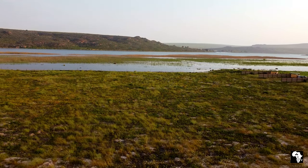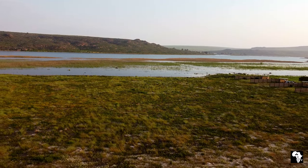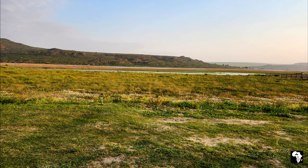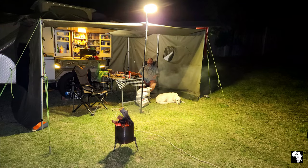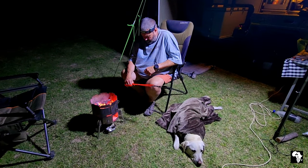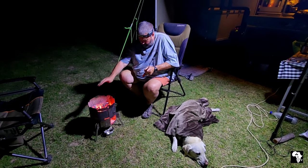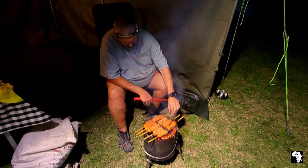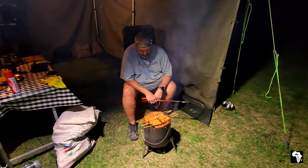The campsites are situated next to the Verloren Vlei, and as it was winter time the vlei was full of water, which was beautiful. Soon darkness fell and we made a fire in our braai. It was overcast and it wasn't long before it started drizzling, so we could easily move the braai under the awning.